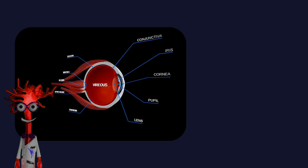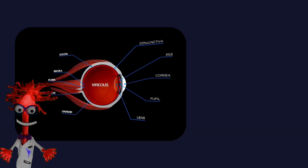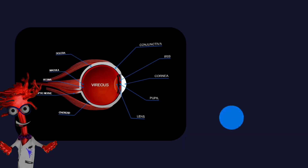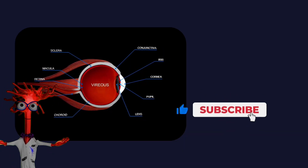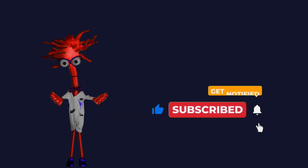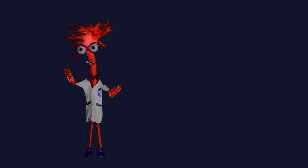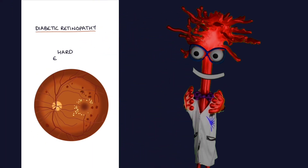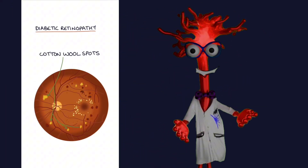The retina is the light-sensing tissue at the back of the eye. If you find this kind of science helpful and want more clear, evidence-based explanations, take a moment to subscribe, like this video and leave a comment. New videos are released weekly. To understand diabetic eye disease, we first need to understand what is happening at a cellular level, long before vision ever changes.